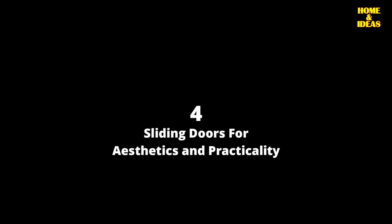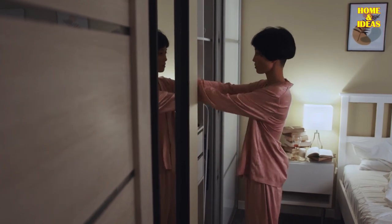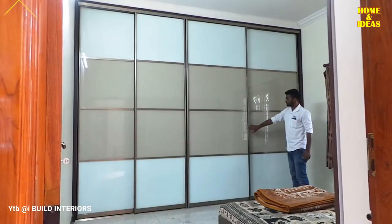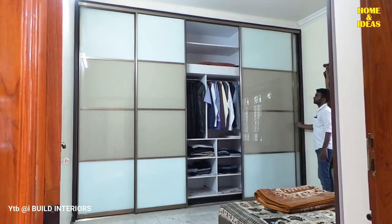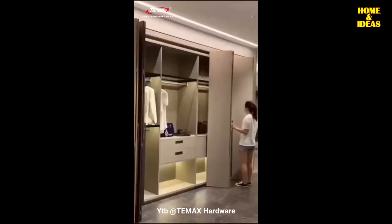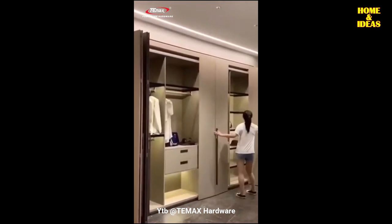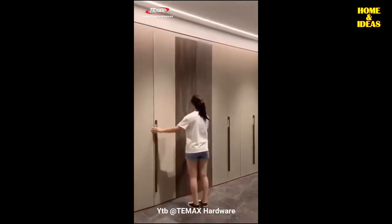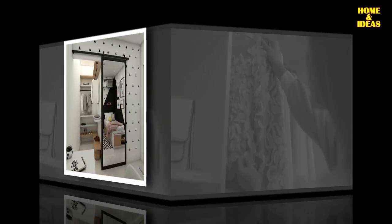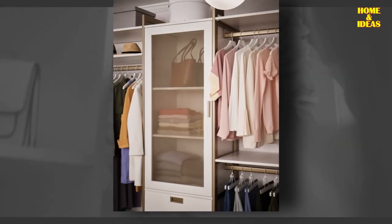Number 4: Sliding doors for aesthetics and practicality. Wardrobes with sliding doors are very modern and go where normal wardrobes could not, taking advantage of every inch. Built-in wardrobes with sliding doors have the great advantage of being perfectly integrated into the space, practically disappearing. They do not need extra space to open. The installation of sliding doors is more cumbersome, but without a doubt, sliding doors for IKEA cabinets or any other brand are the most appropriate to take advantage of every last centimeter in the rooms.